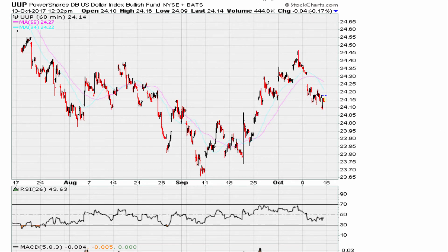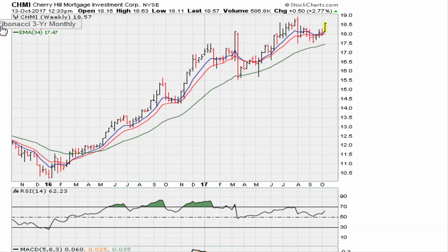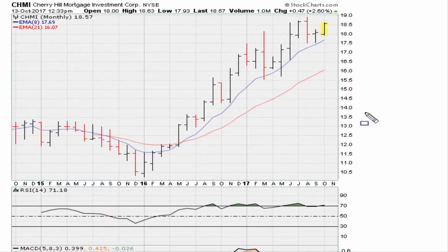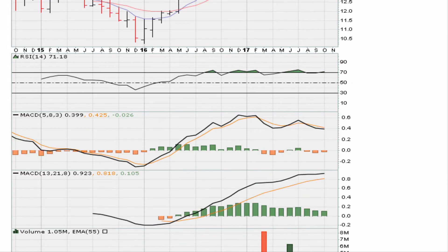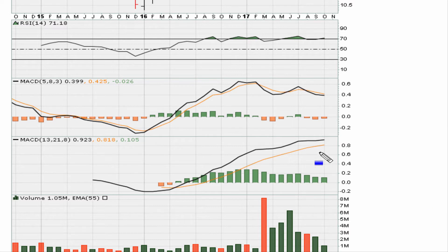Now let's look at breakout stock ideas. First is CHMI: if it can break out above the recent monthly closing high, it becomes a good candidate. Set an alert for a move above 18.68. RSI is above 69.1 — which is what you want to see — and one MACD is trading at three-year highs, meeting the minimum requirements. All that is left is for the stock to break out above 18.63.